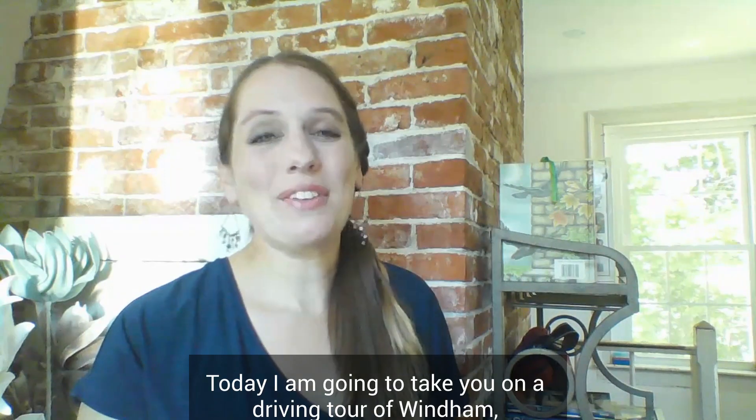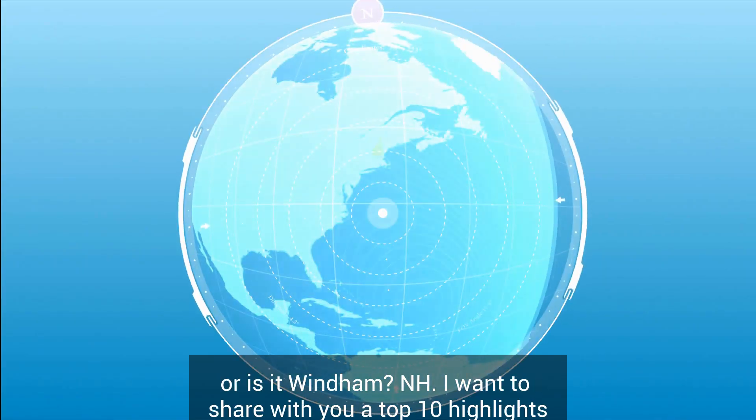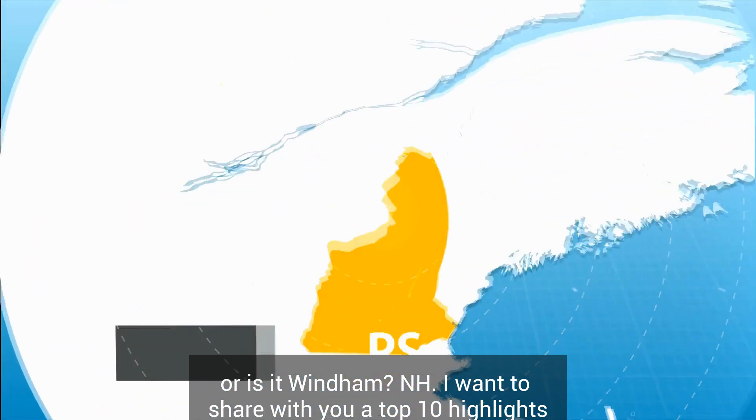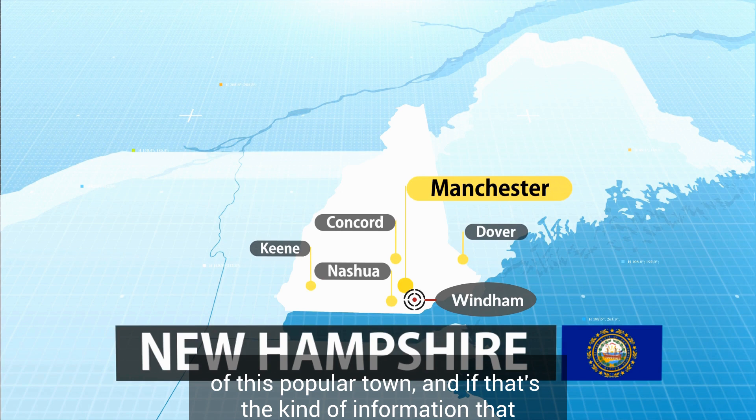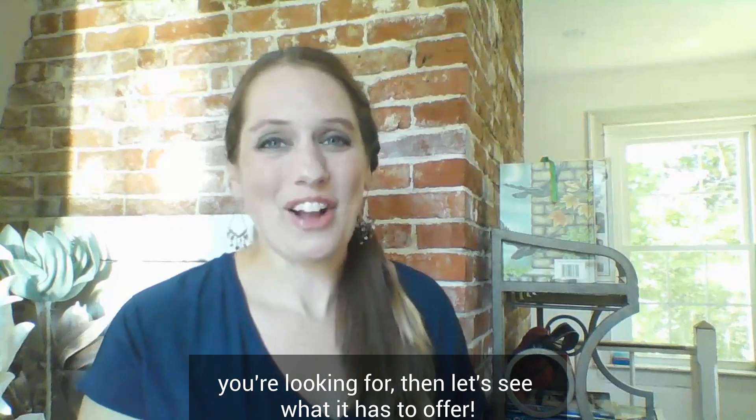Hello! Today I'm going to take you on the driving tour of Wyndham, or is it Wyndham? New Hampshire. I want to share with you a top 10 highlights of this popular town, and if that's the kind of information that you're looking for, then let's see what it has to offer.